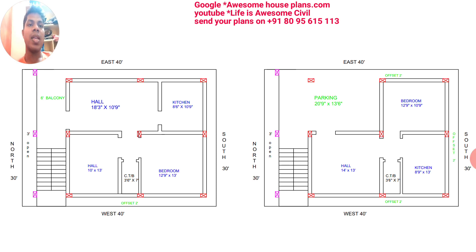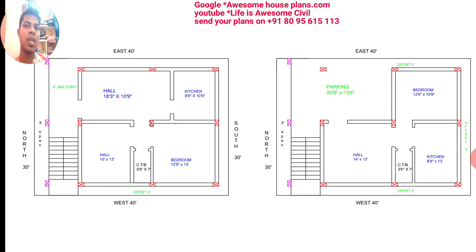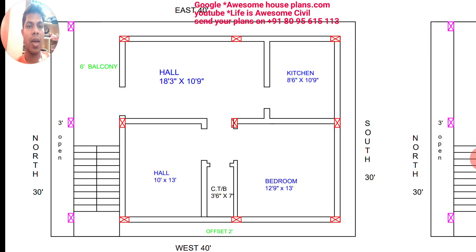These are the few structural details. Now I'm going to explain about the cost of construction of this house. The total cost for this house will be around 12 to 15 lakh rupees, and it is totally dependent on the type of material which has been used.